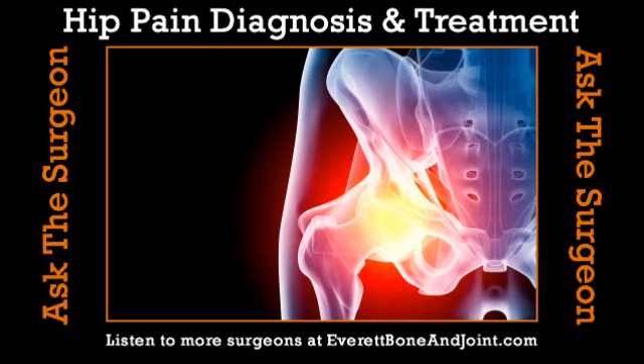It sounds painful. What are the symptoms? Symptoms typically are going to be a pain deep either in the groin or the front of the hip, usually an achiness, sometimes a sharp pain when you do certain maneuvers like a deep squat or lunge, or sometimes sitting on a low seat, getting into or out of a car.